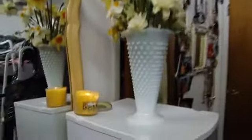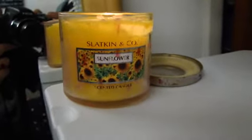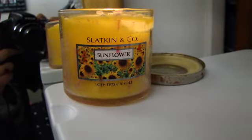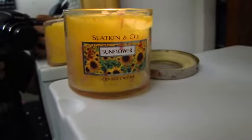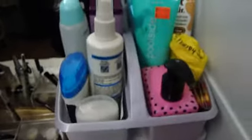I just felt like filming. Right here is a Slatkin & Co. sunflower candle that's burning. It's a little messy because it fell into my Candles by Victoria melting thing when I was melting one of her tarts, so I got pink wax all over it because it was Viva La Juicy. But anyway, that's the candle I'm burning.